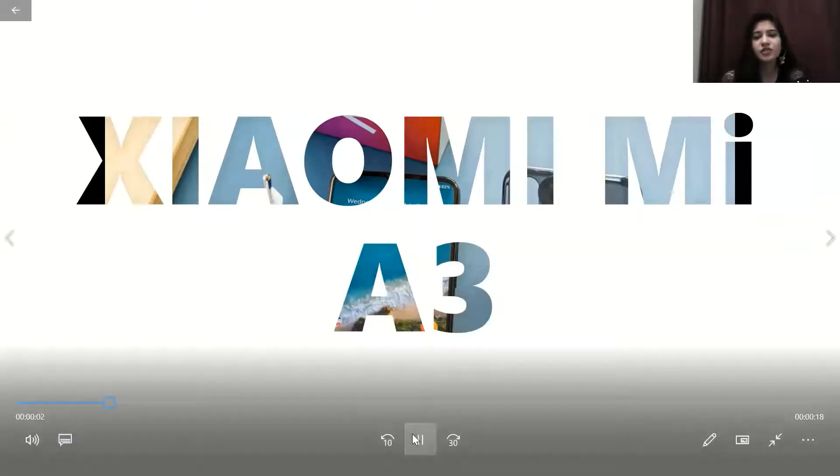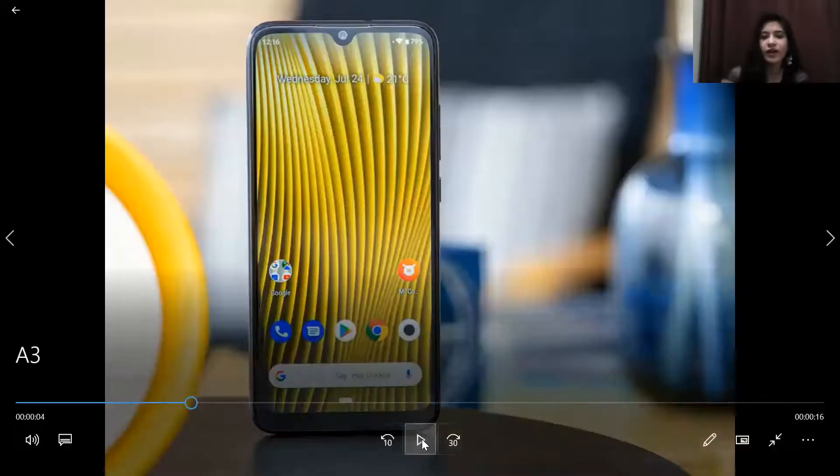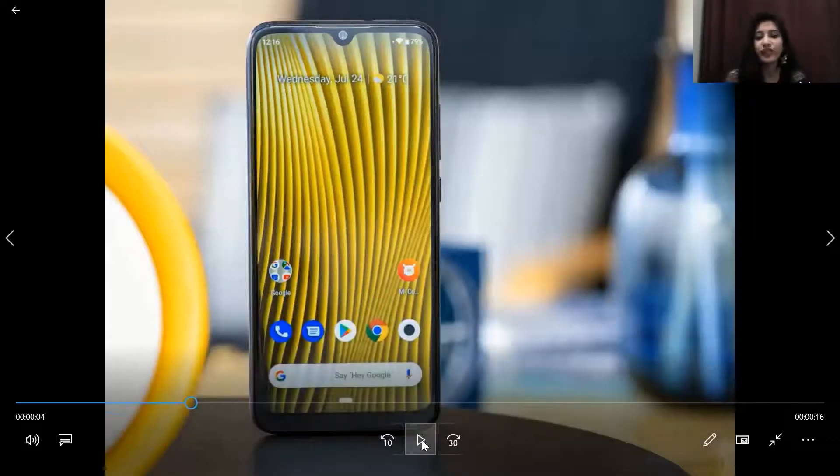This model is much more popular. After the Mi A1 came out using Android One, the A3 has come with a great variation. Protection is provided on both the front and back — you will get Gorilla Glass protection on both sides. Its release date is July 24th, which you can see highlighted here.